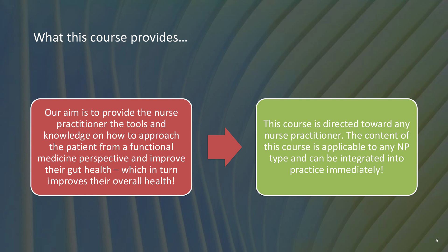Our aim is to provide the nurse practitioner the tools and knowledge on how to approach the patient from a functional medicine perspective and improve their gut health, which in turn improves their overall health. The gut is considered the foundation of health — it is really, really critically important that to have a healthy mind and body, you have to have a healthy gut as well. Carrie's going to go into a lot more detail on why the gastrointestinal system is so important for your health.